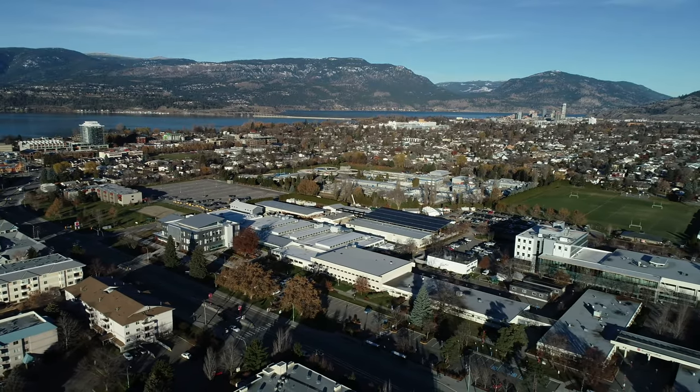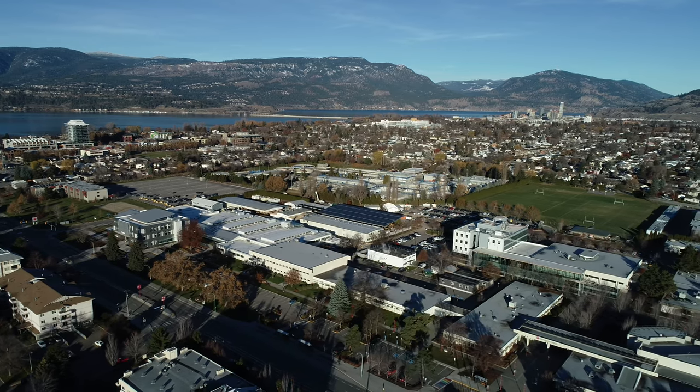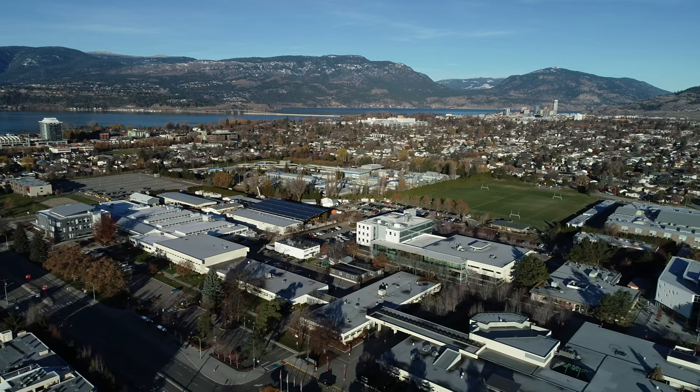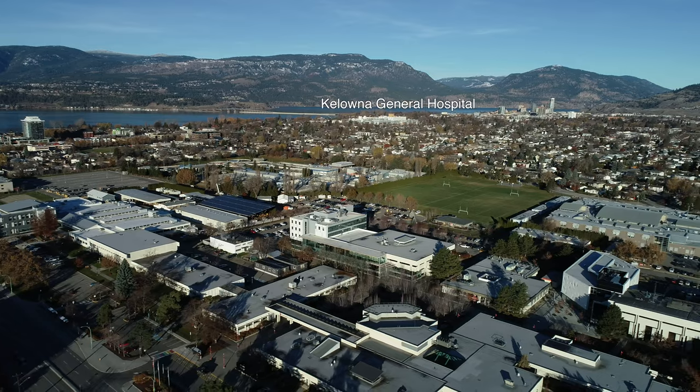An electrophysiology study, or EP study, is a test used to evaluate your heart's electrical system and to check for abnormal heart rhythms. You may require an ablation procedure to correct this rhythm. Your doctor has ordered this test and you will come to Kelowna General Hospital to have it done.